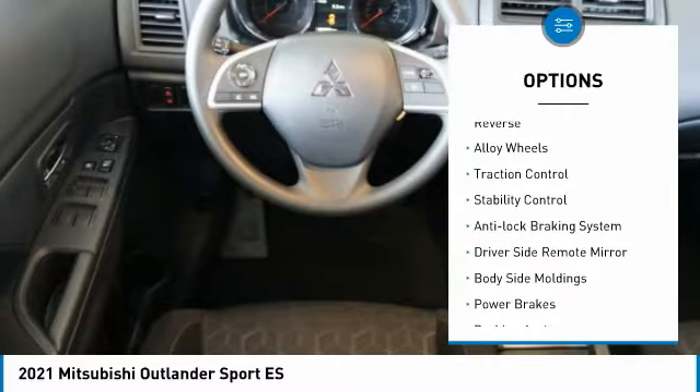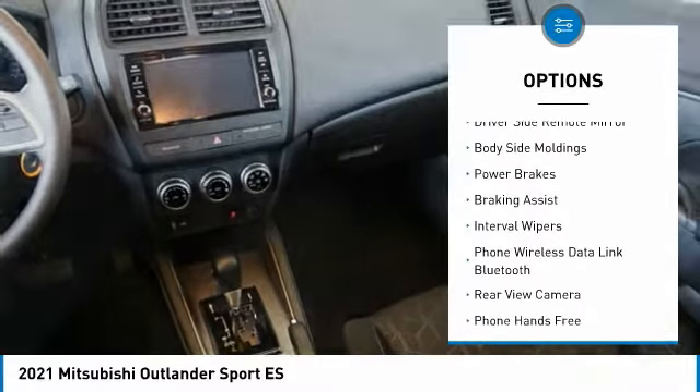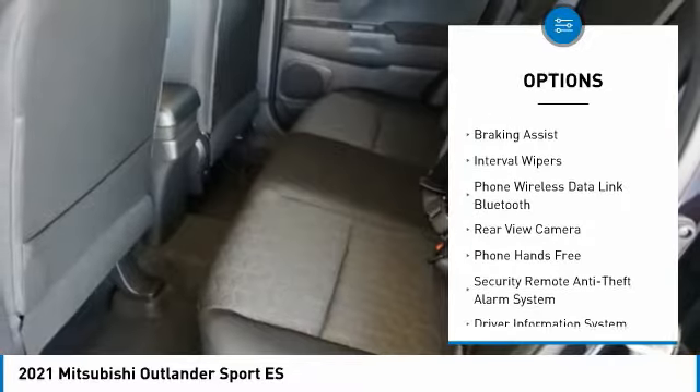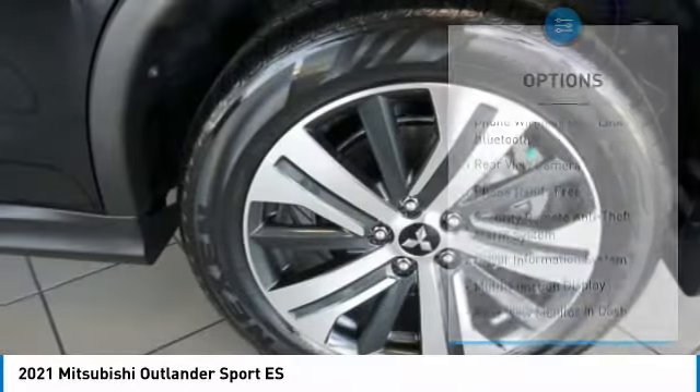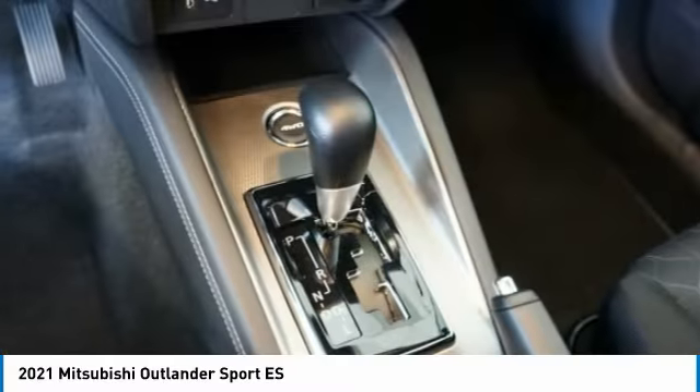Power windows with safety reverse, alloy wheels, traction control, stability control, anti-lock braking system, driver-side remote mirror, body-side moldings, power brakes, braking assist, interval wipers.